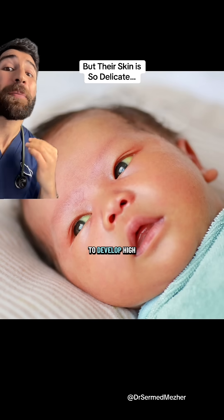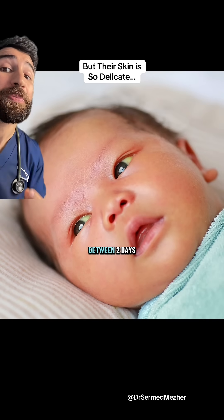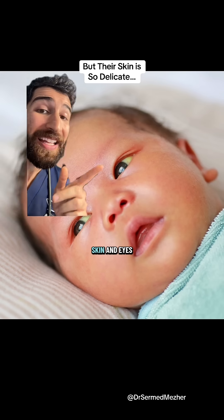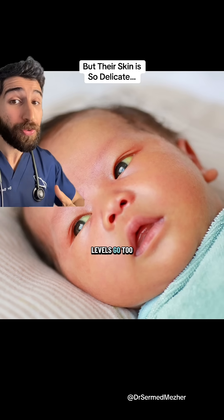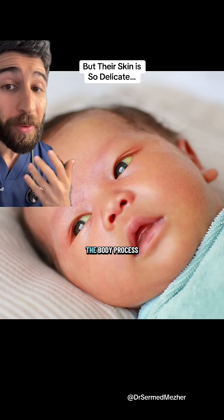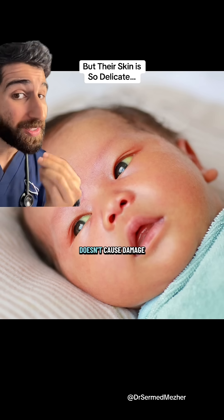It's quite common for newborns to develop high levels of pigment in their bodies between two days and two weeks old, which can cause yellowing of the skin and eyes. But if those levels go too high or stay there for too long, we need to help the body process that pigment so that it doesn't cause damage.